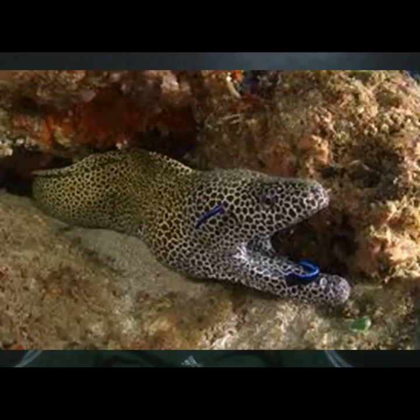What are its natural enemies? Its natural enemies are normally moray eels or caiman.